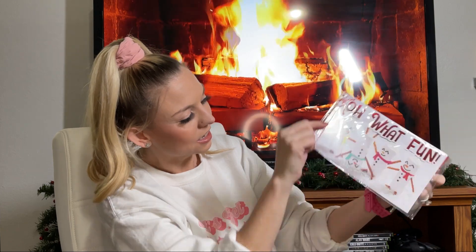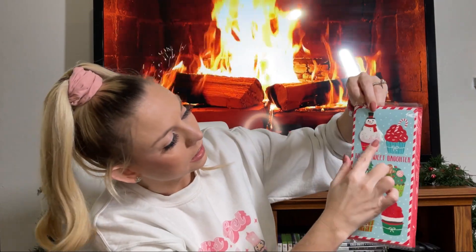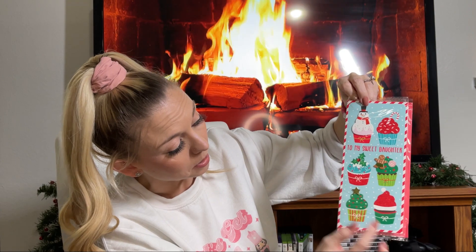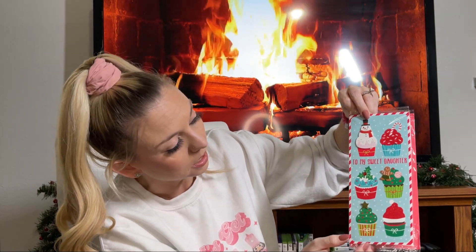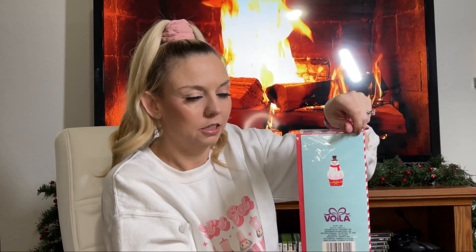I got two of the same card because I want to journal with one and craft with the other. I love that it has little pop-ups — the gingerbread, the star, the jewel, and the snowman are all pop-ups. This is another one to put on your list, especially if you love gingerbread or little Christmas candies. There's little cupcakes, peppermint, and a snowman on the back.